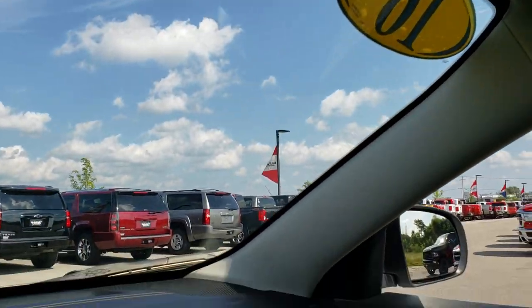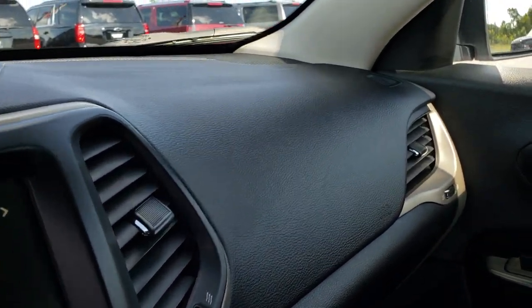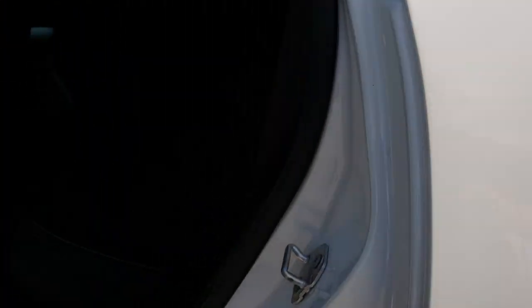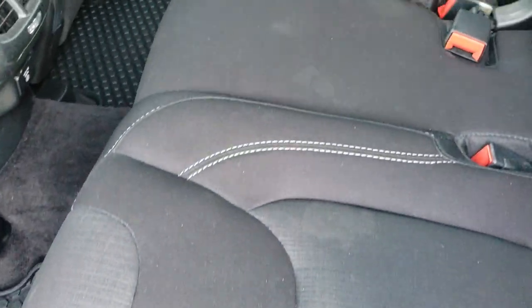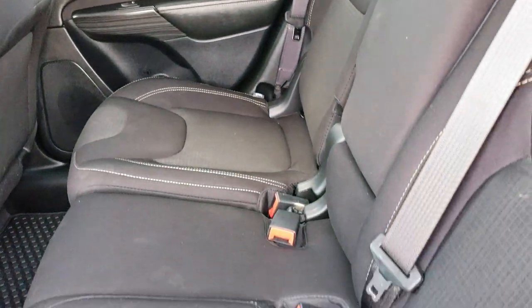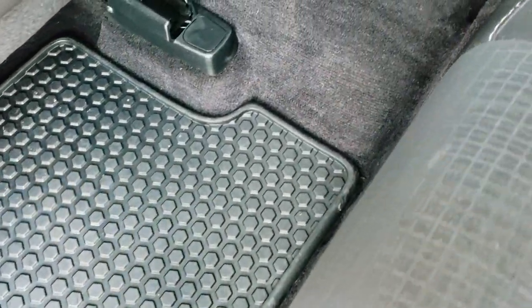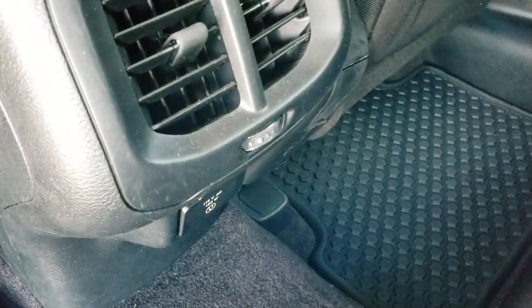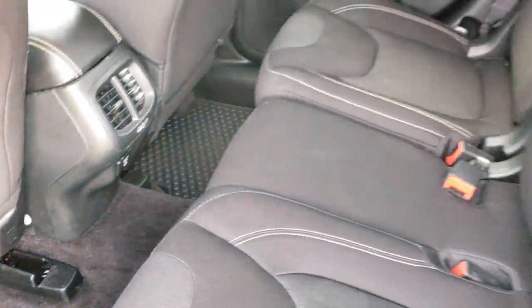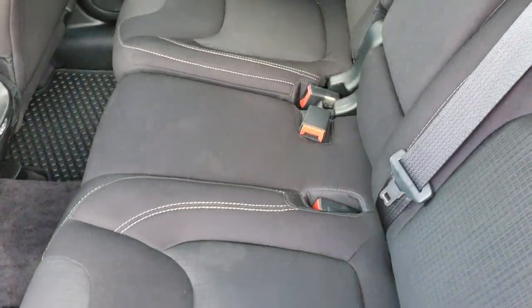The rear view mirror has 911 and assist buttons — those are features of the vehicle you never have to pay a subscription for. The back seats are just as clean as the front seats, no rips or tears back here. It has the latch child safety system, and those seats do fold down for extra storage. I like that this vehicle has 10 airbags — it's a very safe vehicle, including those knee bolster airbags. Factory all-weather floor mats on the floor and a 115-volt, 150-watt plug-in. These seats fold down pretty much completely flat for extra room.